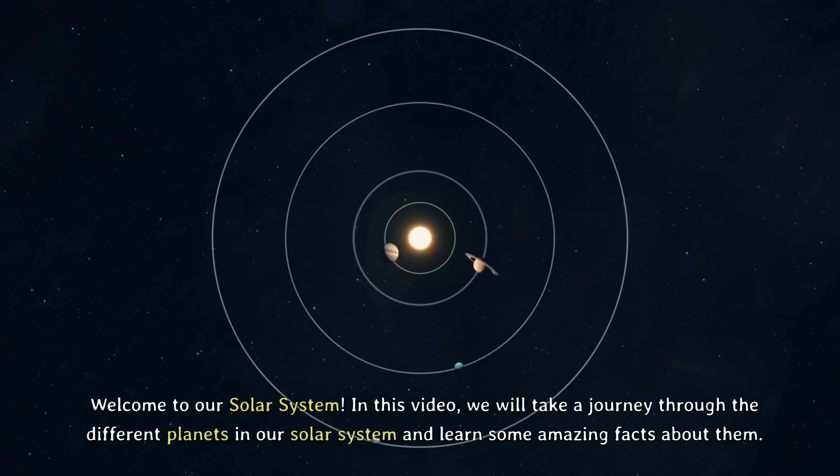Welcome to our Solar System. In this video, we will take a journey through the different planets in our Solar System and learn some amazing facts about them.